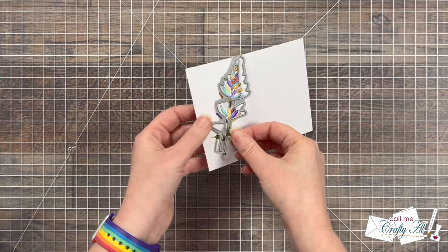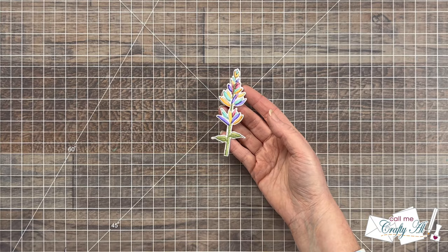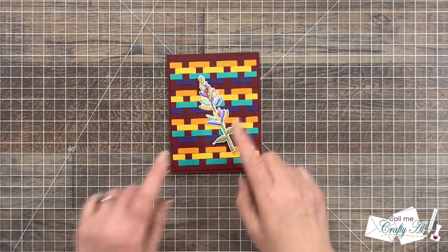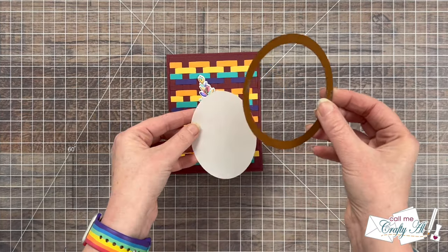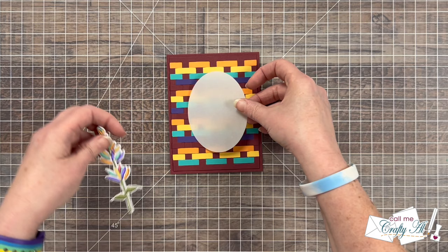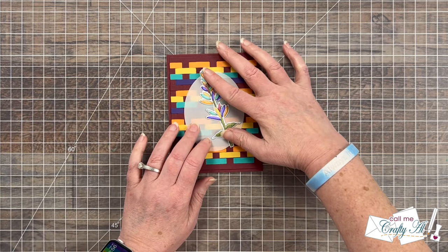Once my image was all colored, I brought in the coordinating die to cut it out. I tested this on my card front and didn't think it stood out enough with that colorful background, so I die cut an oval of vellum to put behind it. This way you can still see the weaving behind it, but it helps my focal point stand out.